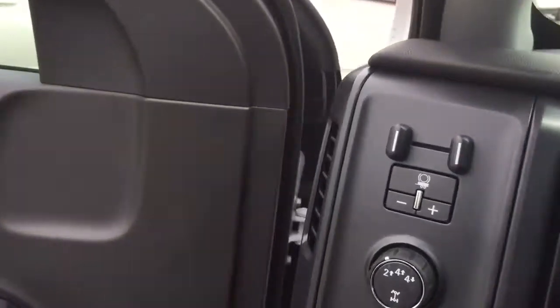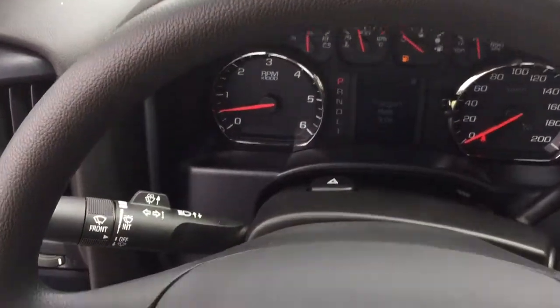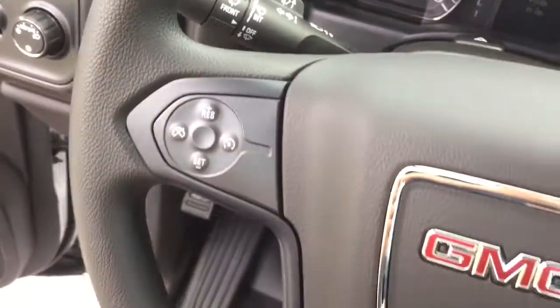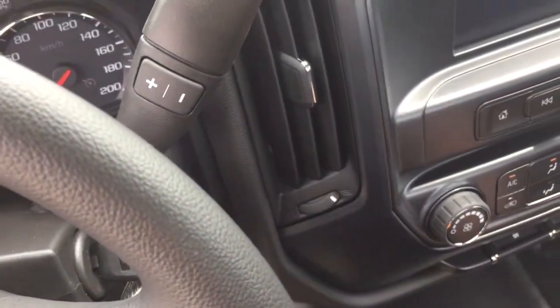Working our way from left to right, we've got the trailer brake, four-wheel drive selector, and interior lighting. Behind the steering wheel you'll find your headlights, turn signals, intermittent wipers, cruise control on the left, and a gear shifter with trailering mode located on the right.